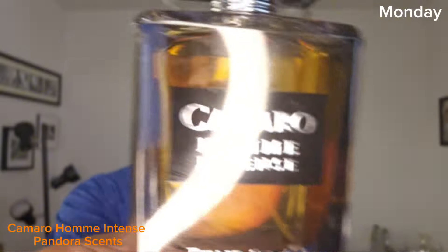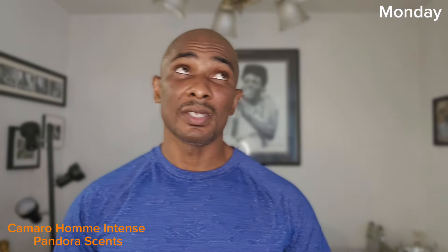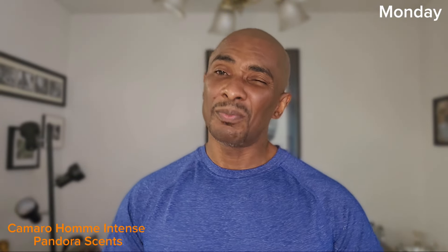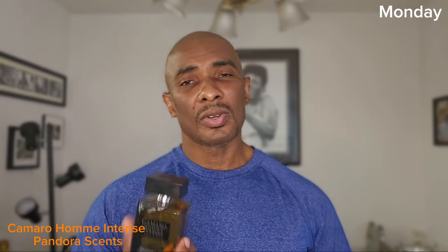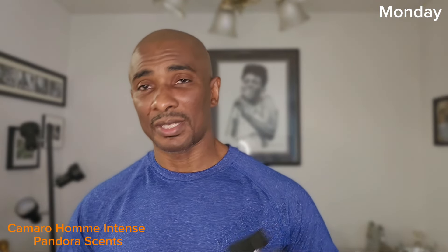On Monday, I went with this fragrance — I got it not too long ago and I don't think I really had a chance to get a good real wearing out of it. So I went ahead and tried it. It is Camaro Ohm Intense by Pandora, and this one is a clone or inspiration of DHI, but to me it smells a little bit more creamy than the original. It was a little cooler on Monday so I decided to wear it, because right now it's not the time of year for this kind of fragrance — it's more of a warm scent, or maybe spring or fall, but when it's 100 degrees outside, it's not ideal.